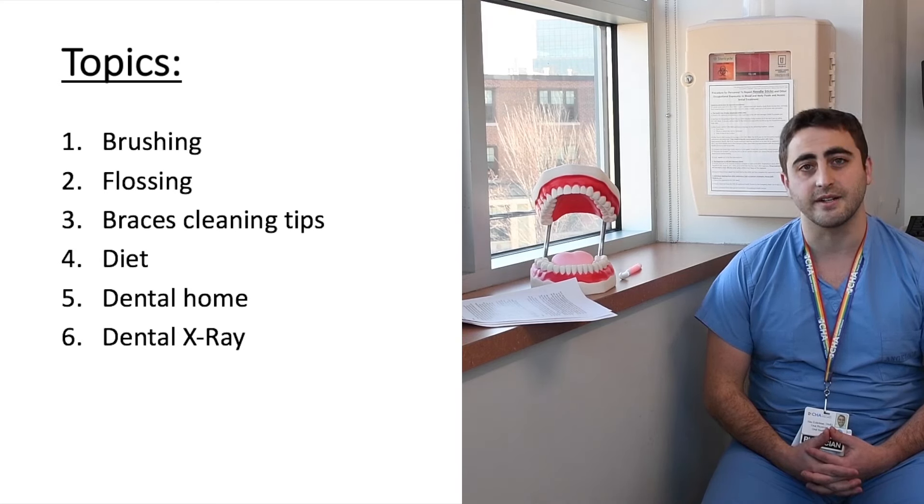Some of the things that you may well know already are the impacts that your dietary choices will have on your child's health, as well as how to maintain their hygiene through actions such as brushing, flossing, and other things of that nature. We're going to be going over these in depth, including how each recommendation relates to different ages and conditions such as having braces.